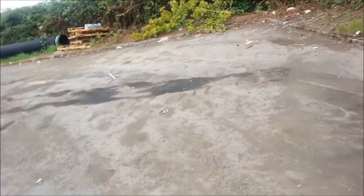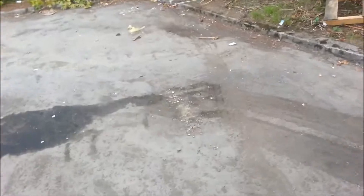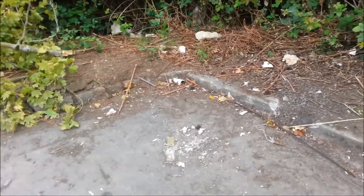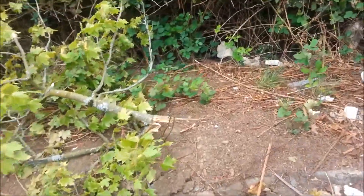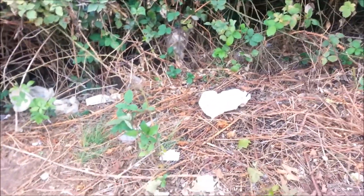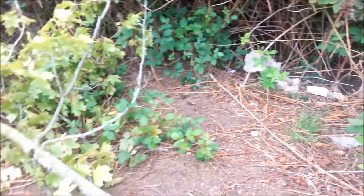I think whatever happened here has already happened, and it's gone. It's over. See if we can find anything all up in the bushes. Any clues. Mostly just nastiness.